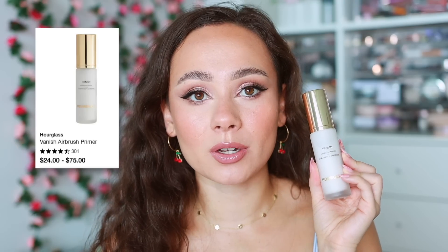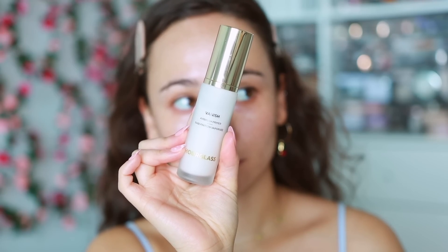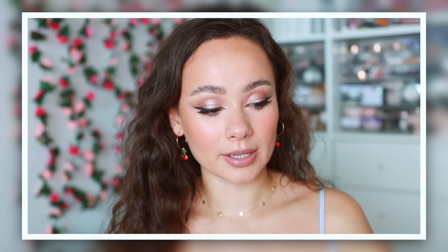We also have the Hourglass Vanish Airbrush Primer — both hydrating and smoothing to the skin, extremely smoothing and extremely hydrating. All of these products are ones I reach for when I want to look my best — when I want my makeup to look flawless, if I'm going to a dinner or an event.